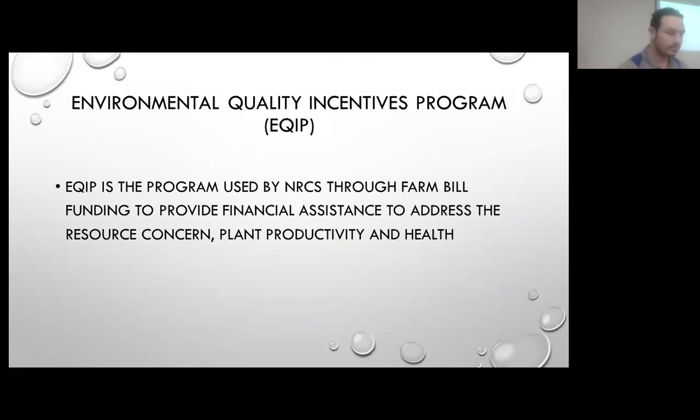NRCS is here to try and address resource concerns. A lot of them that we address are things such as erosion, water quality, etc. There's a wide variety of what we call conservation practices. For high tunnels, we're going to be addressing plant productivity and health — that's the resource concern that we file that under.